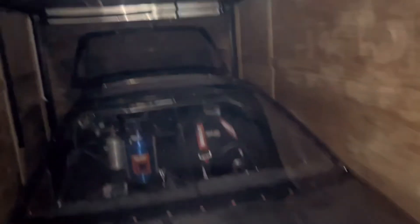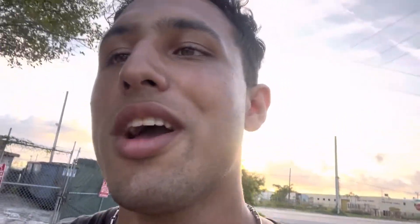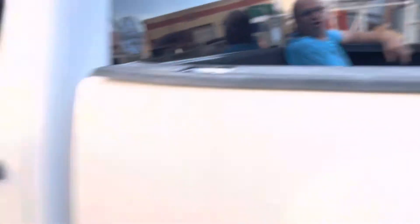We finally got the car in the trailer and now it's about five something. We're going to start heading to the track. It's a 90-minute drive and they're gonna be there the whole time.